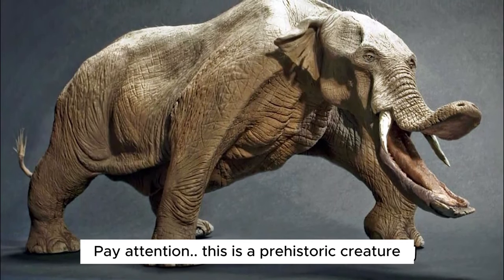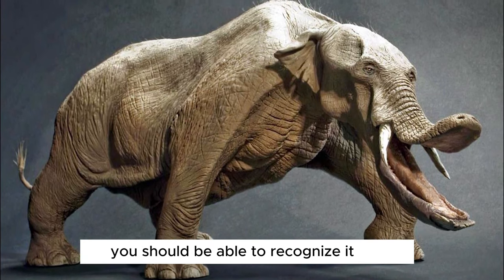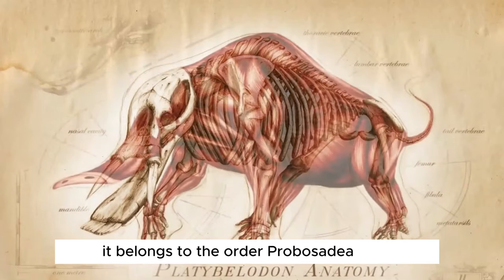Pay attention. This is a prehistoric creature from 12 million years ago. Although it looks a bit ugly, you should be able to recognize it as a prehistoric relative. Like today's elephants, it belongs to the order Proboscidea.